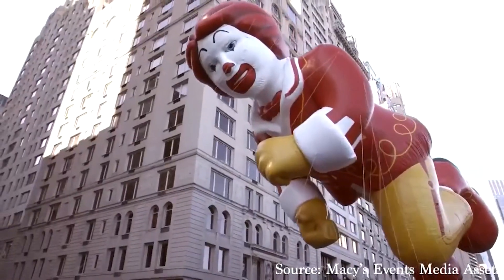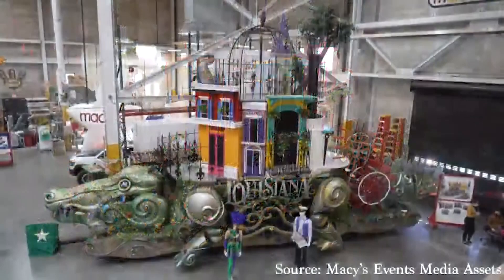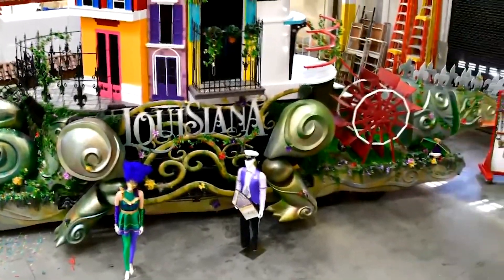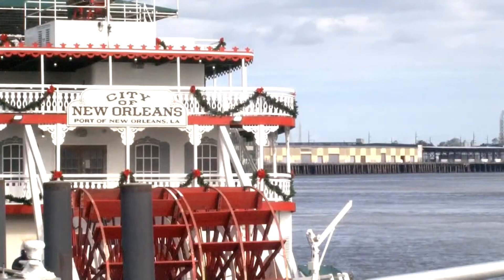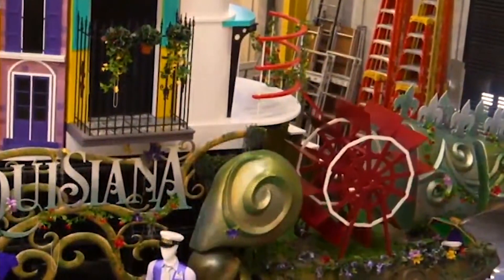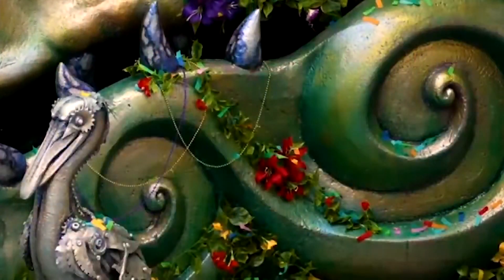For such a big occasion, the float needed to sell Louisiana right. We need a wow factor — and the wow factor is what they got. So after going back and forth, they finally said this is our last offer and it's the largest float ever. Not only is it 60 feet in length, but it also has French Quarter balconies and a paddle wheel pushing the float through New York City. We wanted to make it larger than life and that's what we've done.